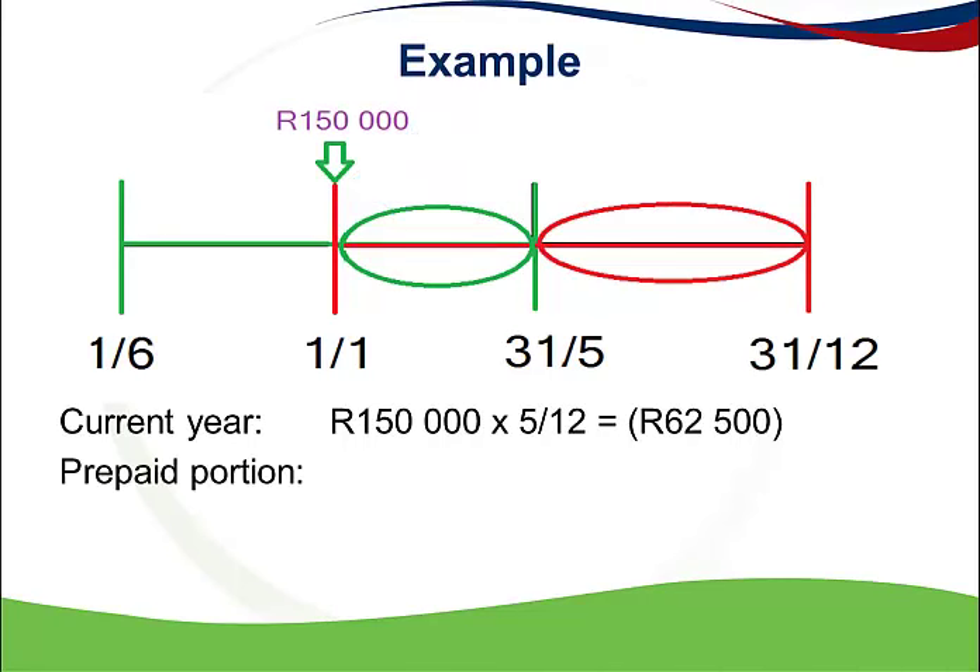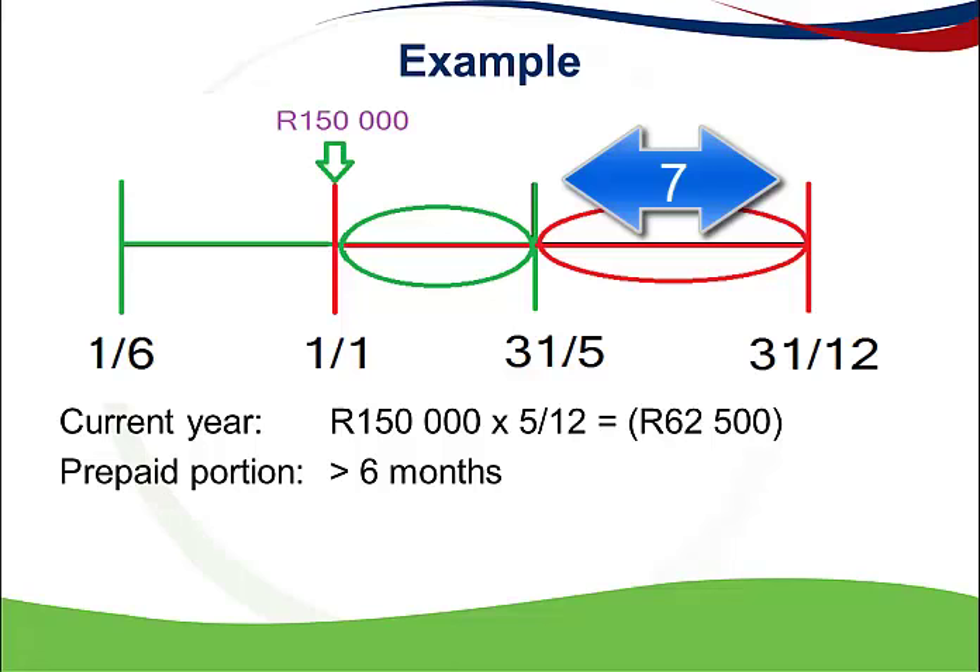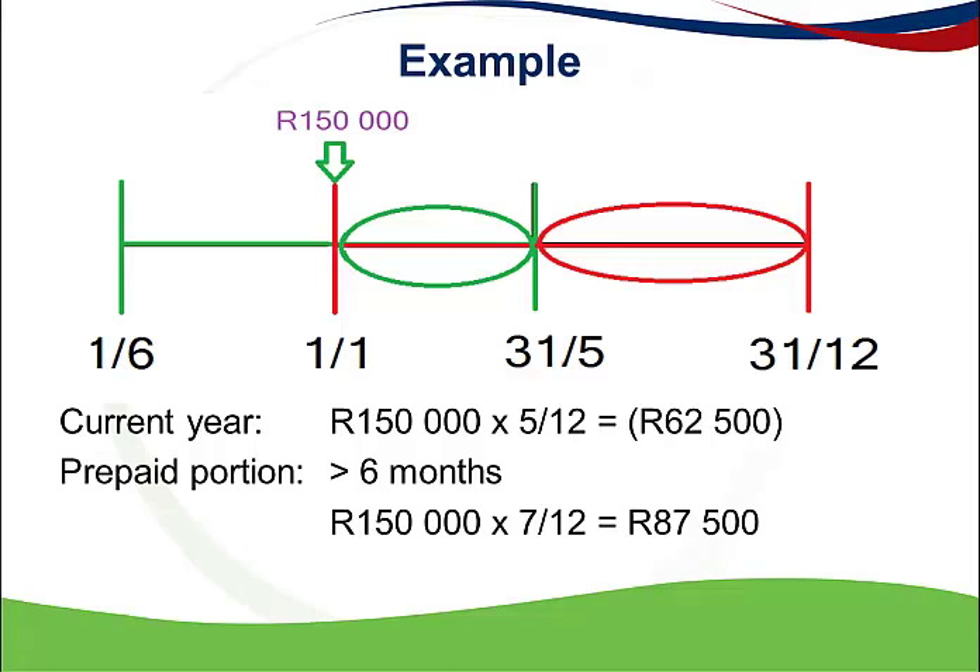Now I can consider whether the prepaid portion is deductible. The first requirement is the number of months, and it is clear that seven months relate to the prepaid portion — therefore it is more than six months and not deductible according to this requirement. But I can also look at the second requirement, and if only that requirement is met, I can still deduct this portion. I calculate the prepaid amount by multiplying 150,000 by seven months over 12, which gives me 87,500. This amount is less than 100,000, and this is why it will be deductible according to the prepaid portion requirements.